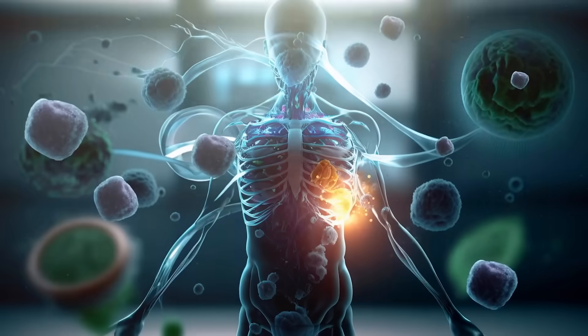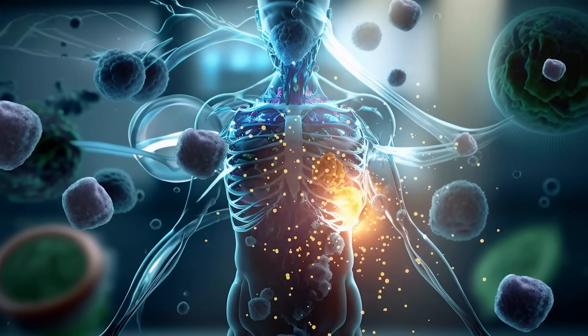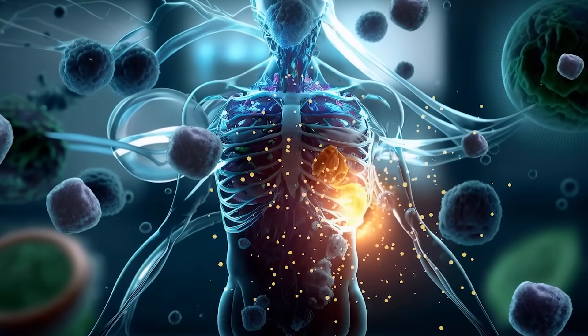Broccoli sprouts don't just protect against one type of cancer. They build an entire defense network throughout your entire body, strengthen your immune system, and help fight inflammation, which is the root of so many different diseases.